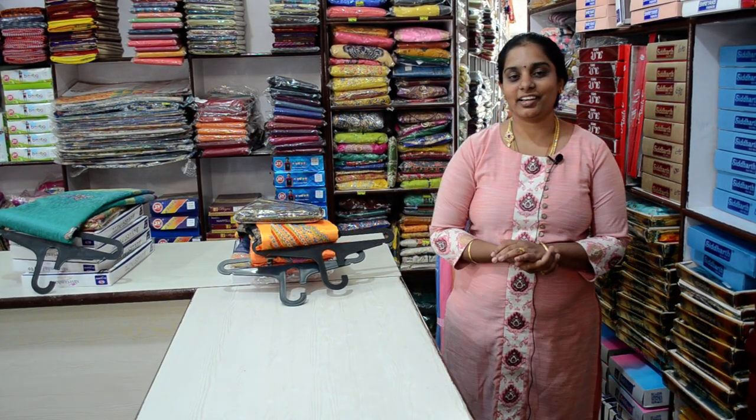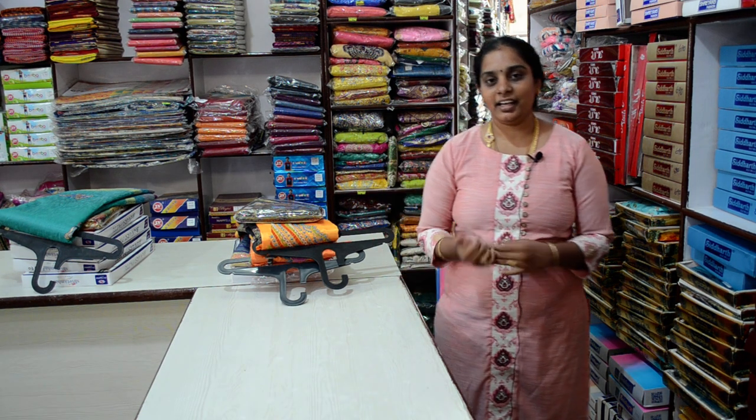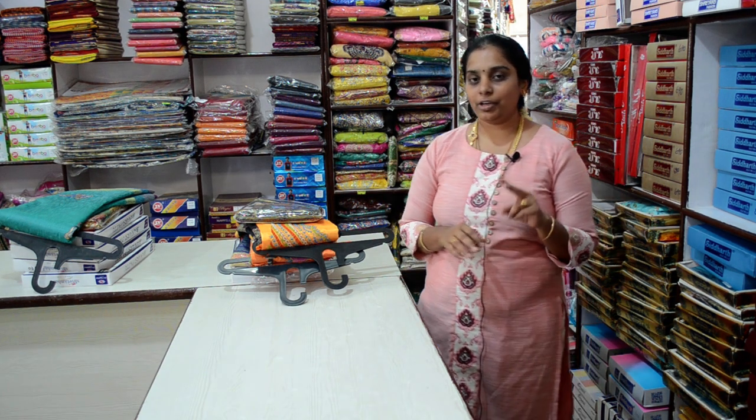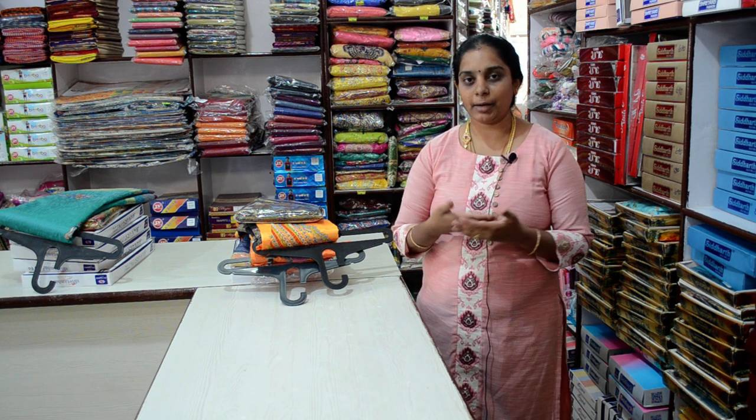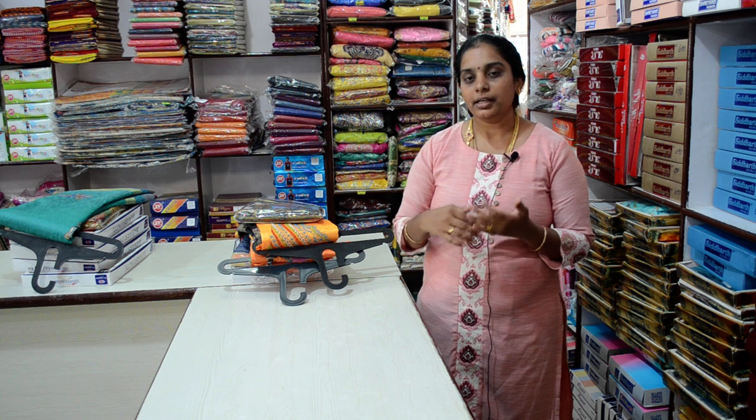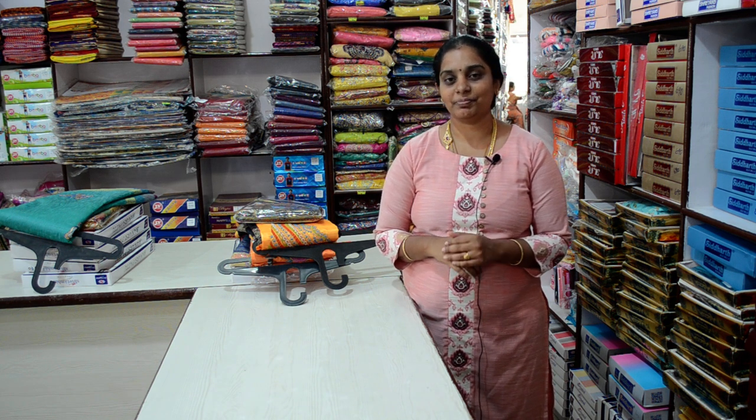Hi friends! How are you? I am very happy and you are very happy. In this vlog, we will look at two concepts. One is Kota Sari Madri Fabric, that is Zari Weaving. The other concept is Chanderi Cotton. So in this vlog, we will look at the top of this. We will go to the vlog.